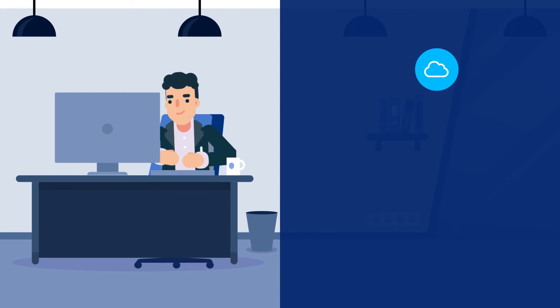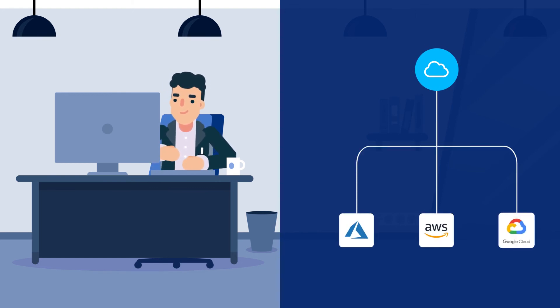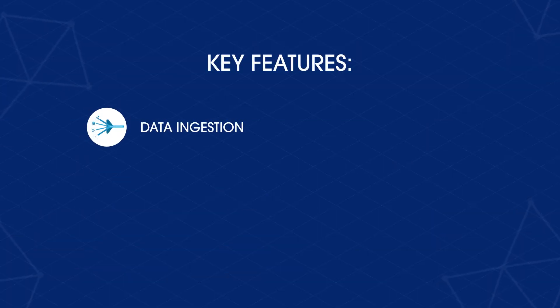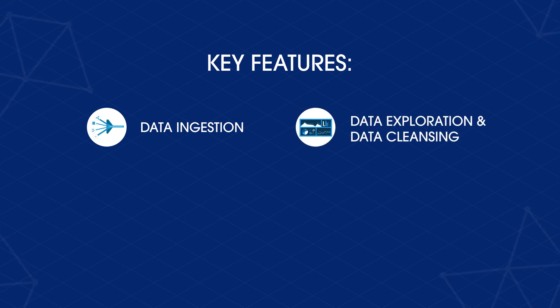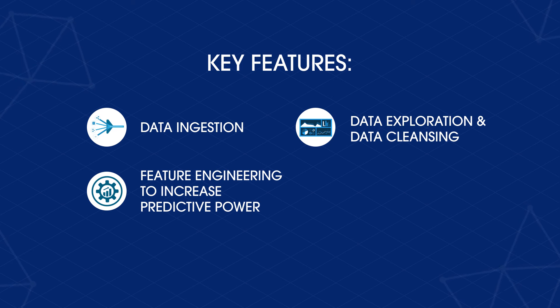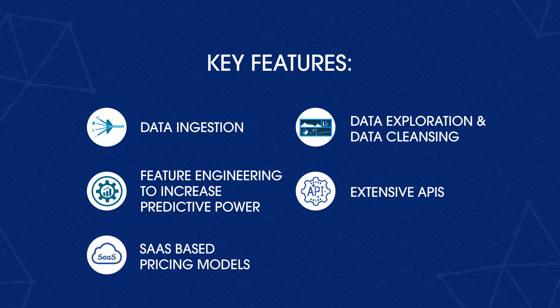The models are cloud-enabled and built to scale with support for AWS, Azure, and Google Cloud platforms. Key features: data ingestion for structured and unstructured data from multiple sources; data exploration and data cleansing; automated feature engineering to increase predictive power of learning algorithms; extensive APIs to support seamless integrations with enterprise applications; and SaaS-based pricing models.